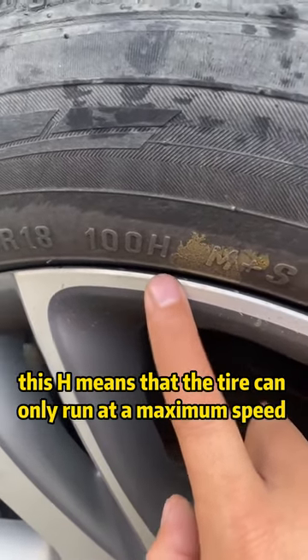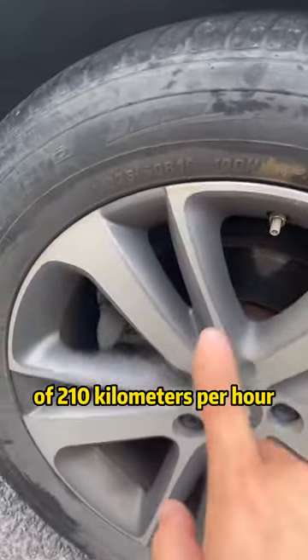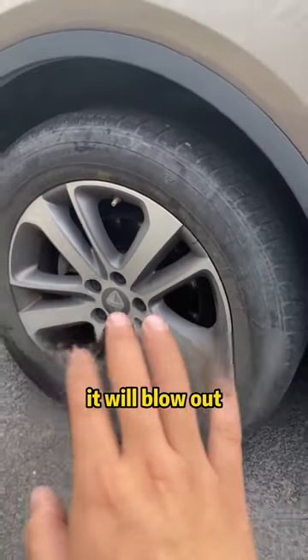For example, this 'H' means that the tire can only run at a maximum speed of 210 kilometers per hour. If it exceeds that, it will blow out.